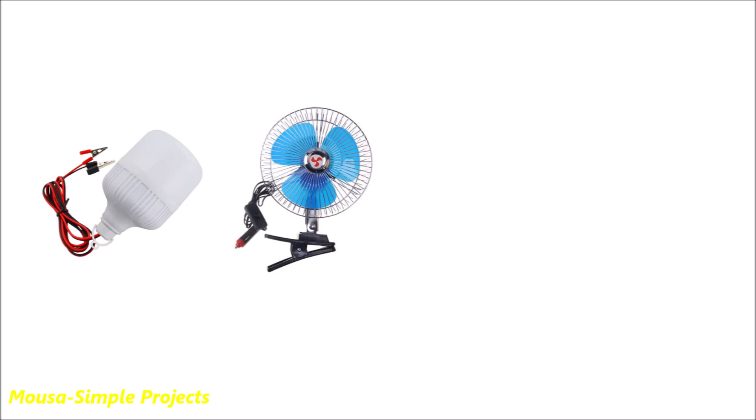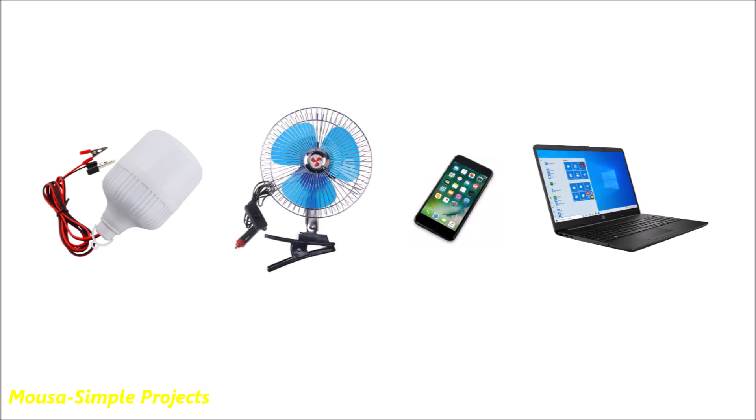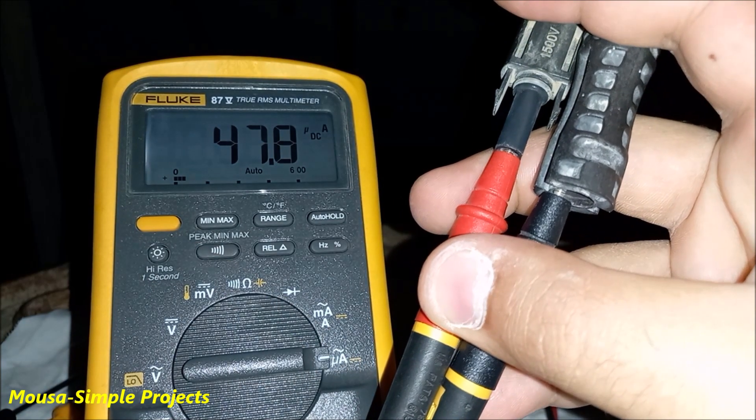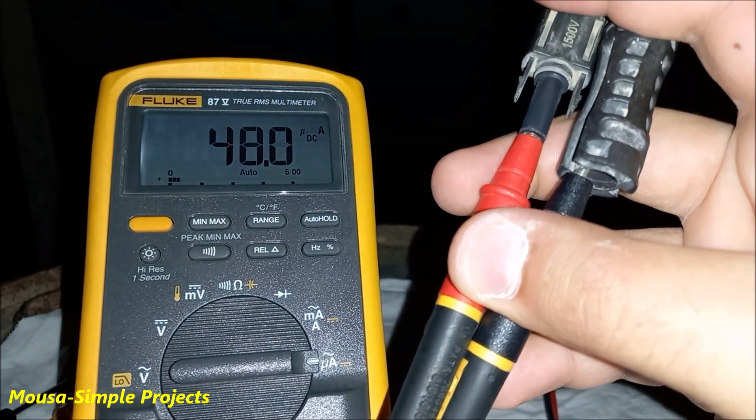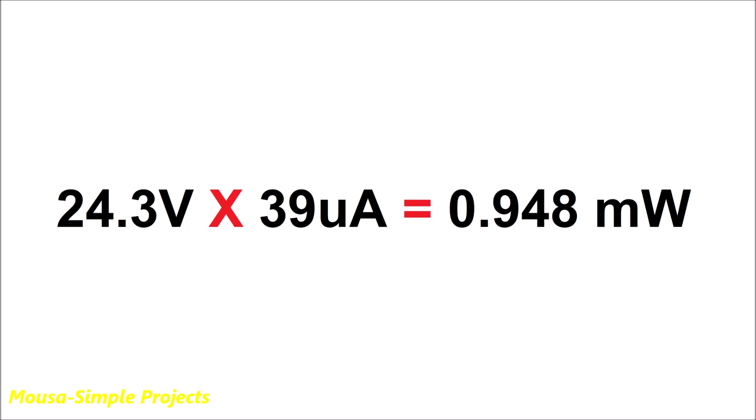Such as an LED lamp, fan, or even charging my phone and laptop. But unfortunately, when I measured the short-circuit current, it was only 48 microamps, dropping to 39 microamps when I switched off the camera flashlight. So 24 volts times 39 microamps equals less than 1 milliwatt of power.